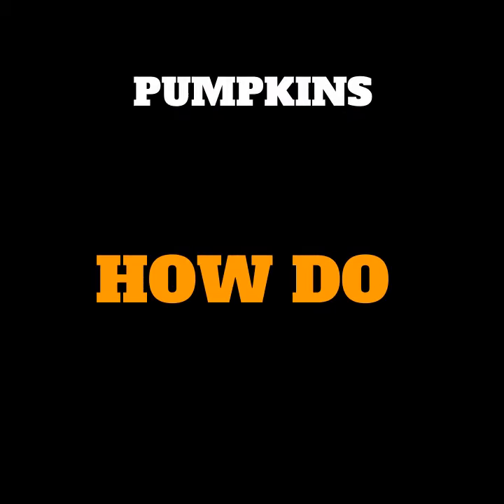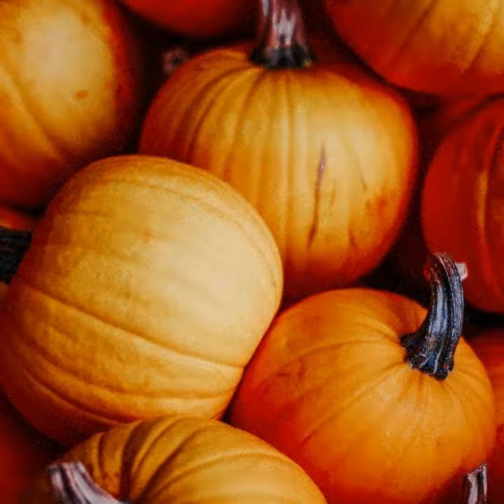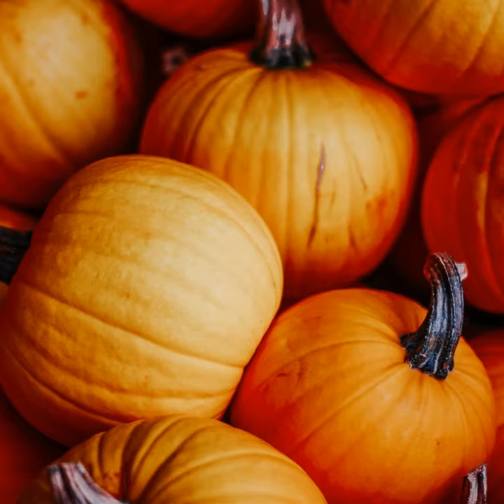How do pumpkins grow? It is now autumn. Leaves are beginning to change colors and pumpkins are growing everywhere. How do they grow?